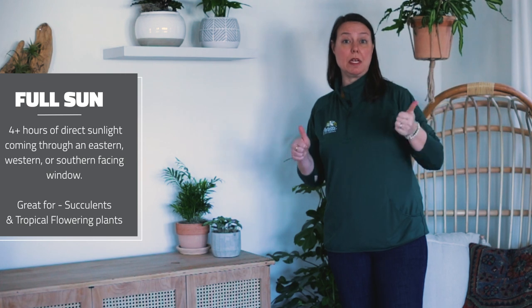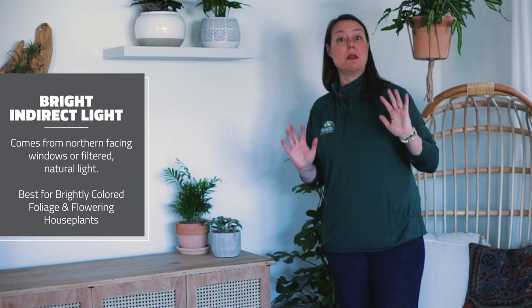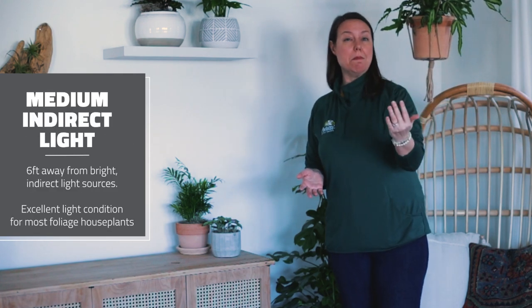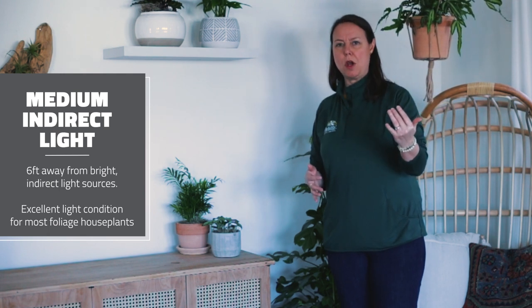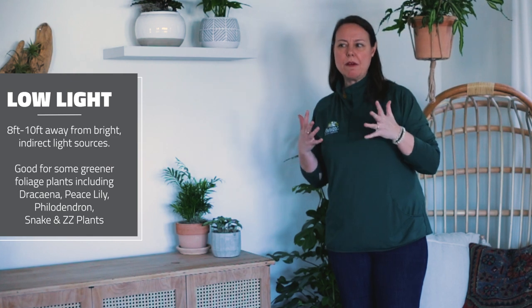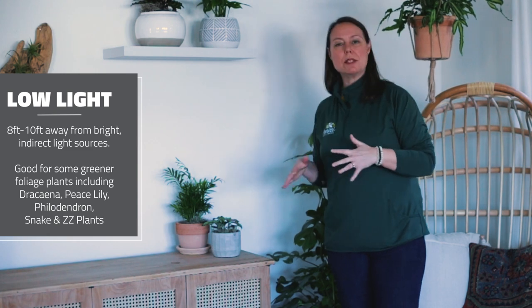So remember: full sun is four or more hours of direct sunlight through an eastern, western, or southern window. Bright indirect light is that northern exposure or maybe a filtered sunny window. Medium indirect is in the middle of a room, about five feet away from that northern exposure window, or 12 to 14 hours of fluorescent lighting. And then your low light conditions are just enough to sort of read by — a little bit darker areas — and your low light plants are going to be a little bit on the greener side. Enjoy.